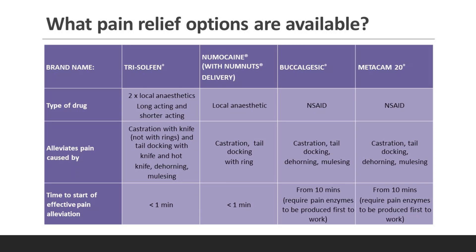The time to the start of effective pain alleviation differs between local anesthetics and NSAIDs: less than one minute for local anesthetics, and from 10 minutes for the other products, because NSAIDs require pain enzymes to be produced first before they can start working.